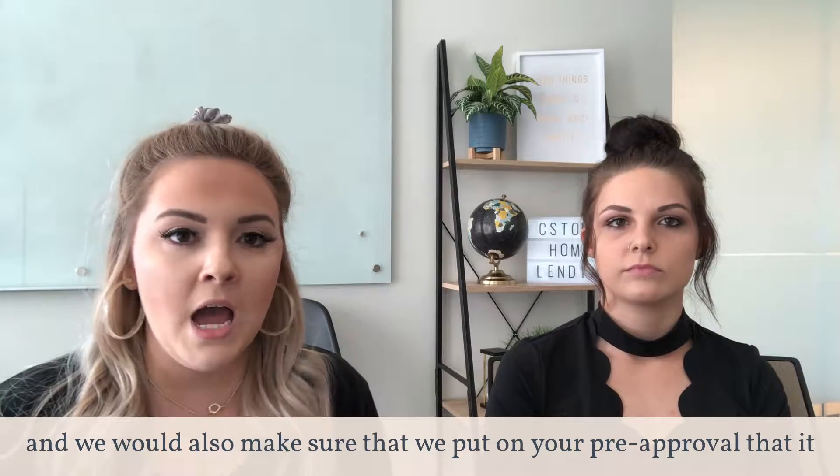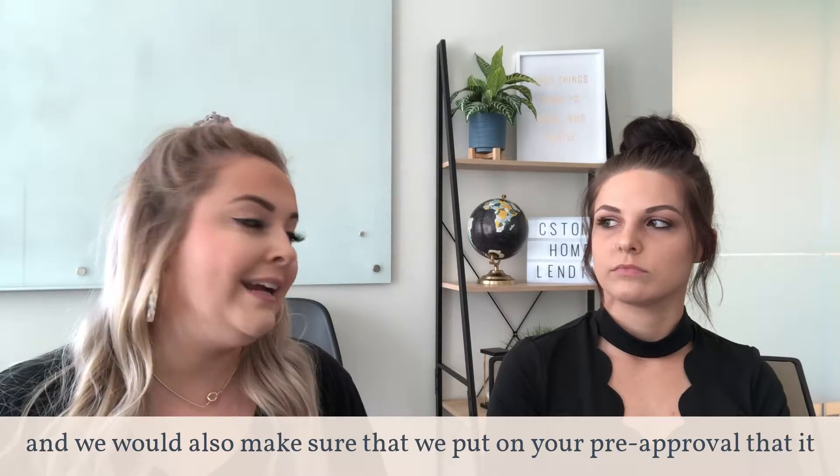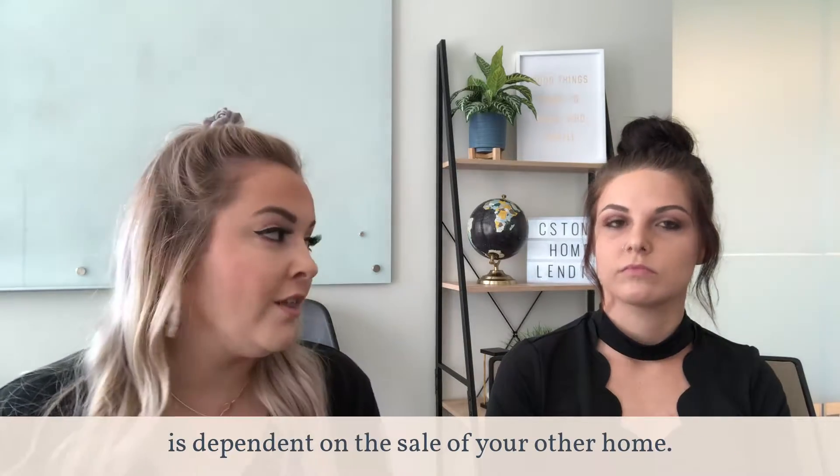We would also make sure that we put on your pre-approval that it is dependent on the sale of your other home.